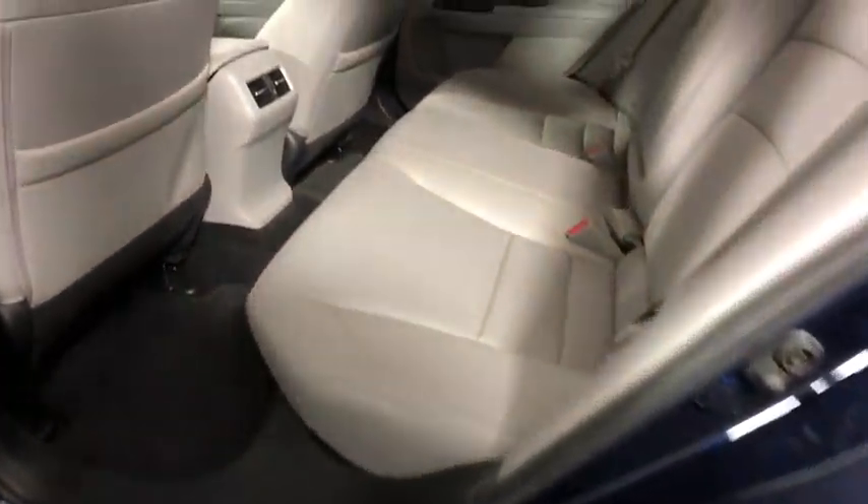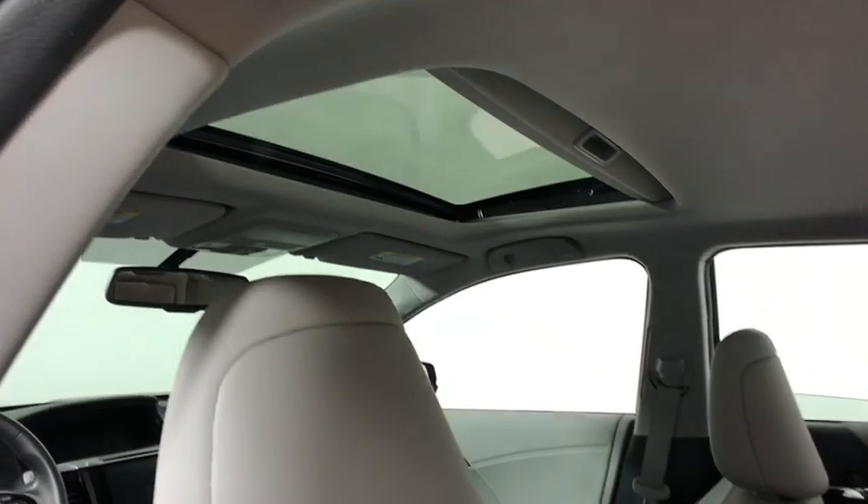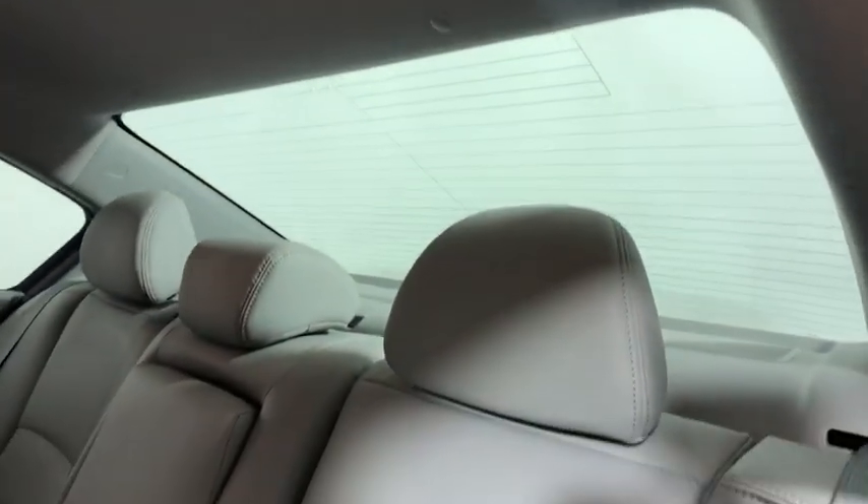CD player, rear window defroster, compass, fog light, heated front seat, trip computer, leather, overhead console, power moonroof.